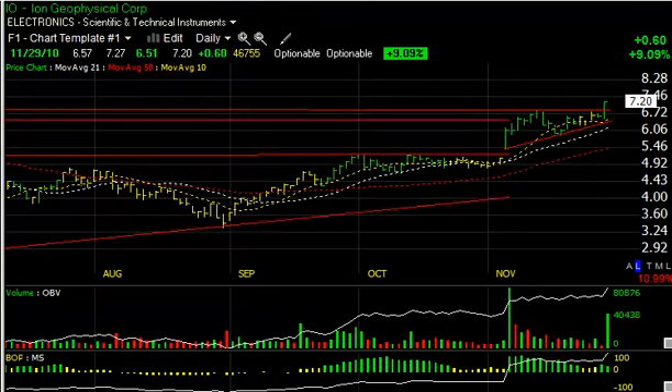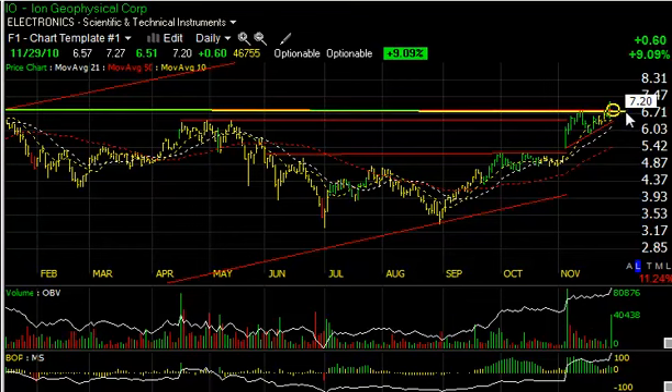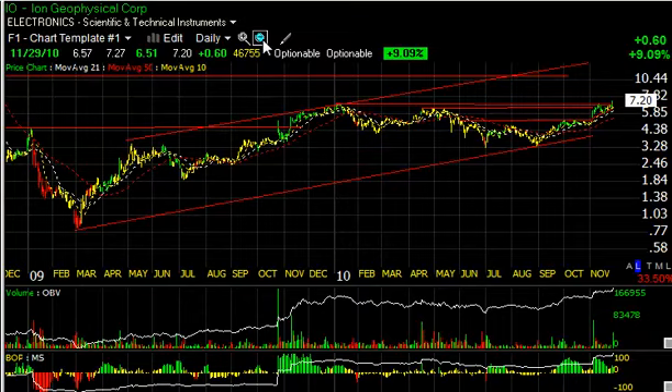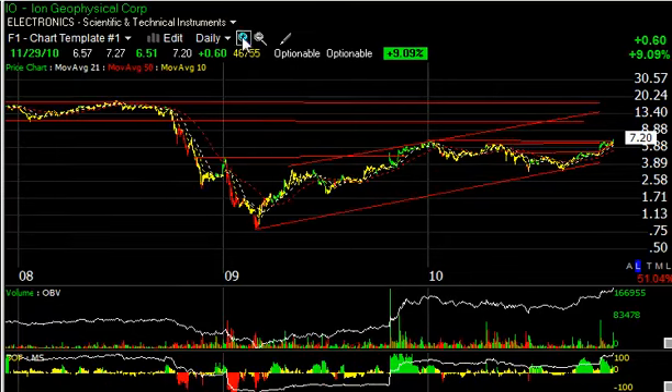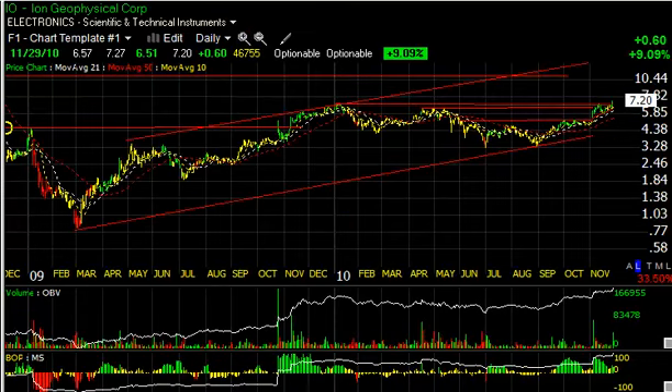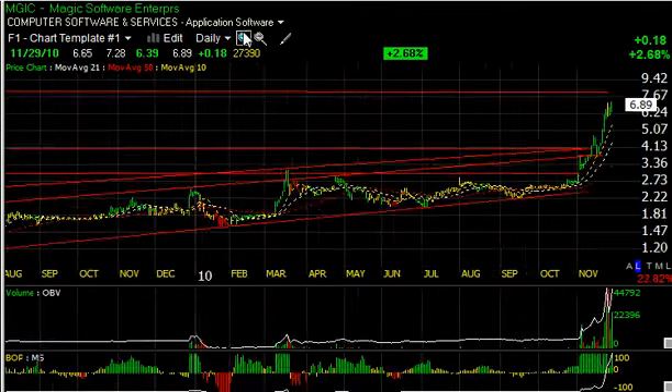ION Geophysical, IO, also had a significant price-volume surge, trading 4.7 million shares, a new high for the year. On the on-balance volume line you can see the stock surging across key lateral resistance. The long-term chart is calling for much higher levels in the mid to high teens, but we'll set a short-term trading target around 10 for IO.